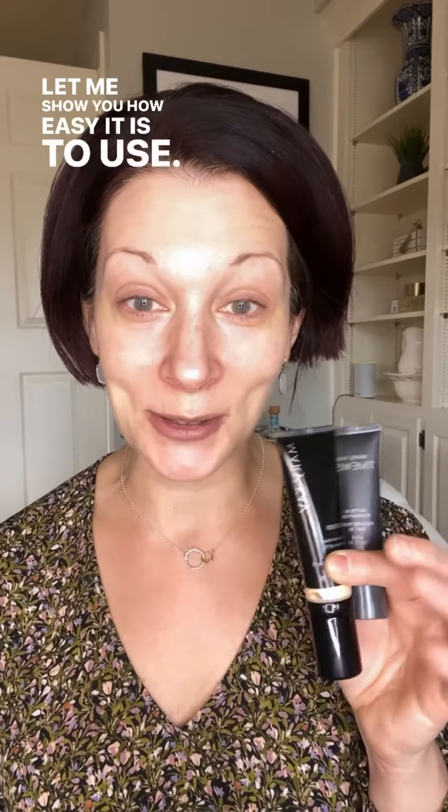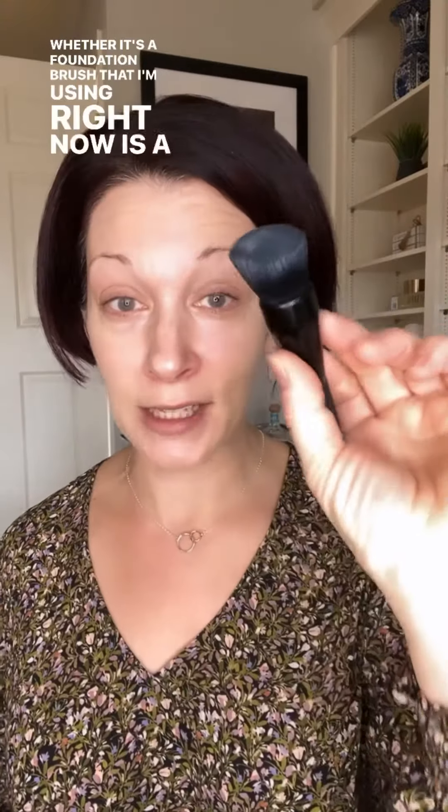Mary Kay's foundations have anti-aging ingredients in them. They are formulated to be part of your skincare as a protective layer between your clean skin and the environment, as well as to even out and give you a flawless finish. There are multiple foundation options you can choose, and I love encouraging women to blend their foundation with a tool — like the liquid foundation brush I'm using right now.